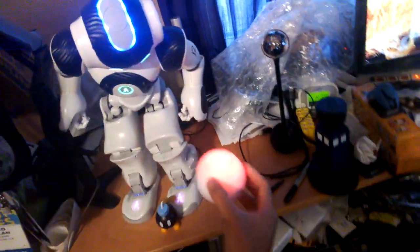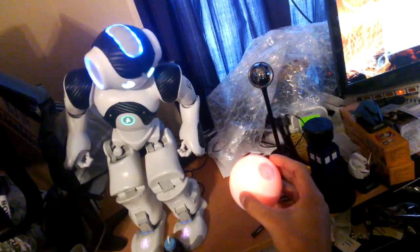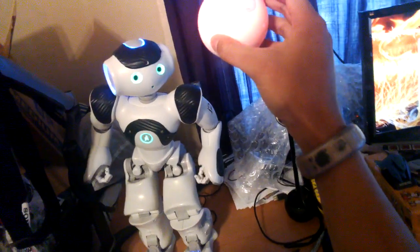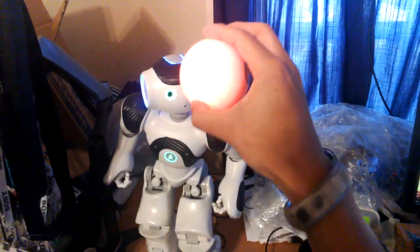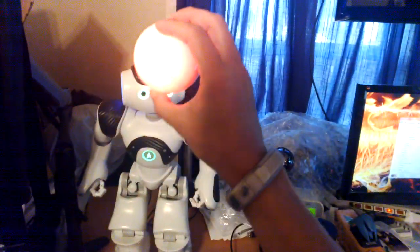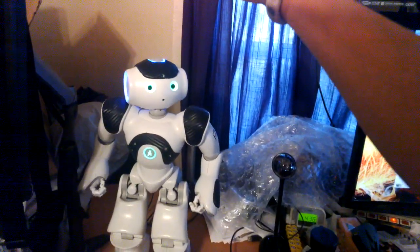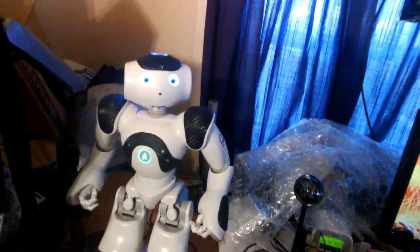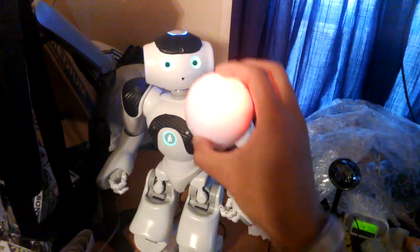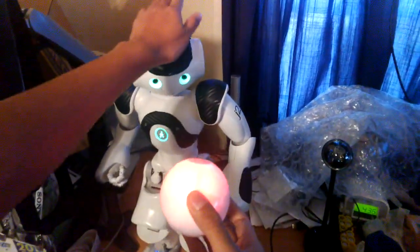That was scary. I'm getting him to go back up. I guess I can have him follow this ball.